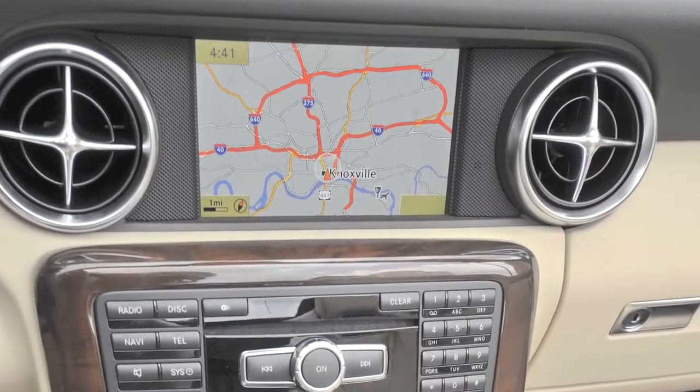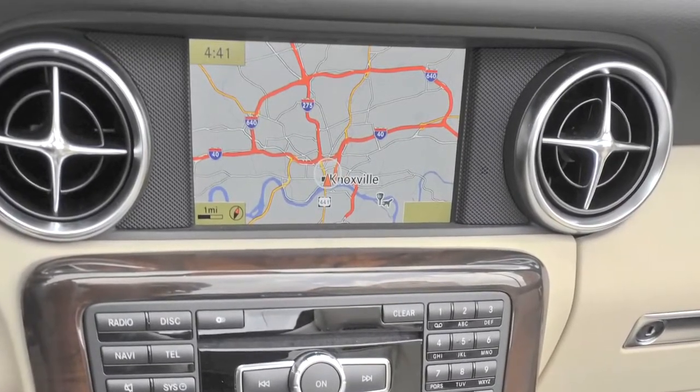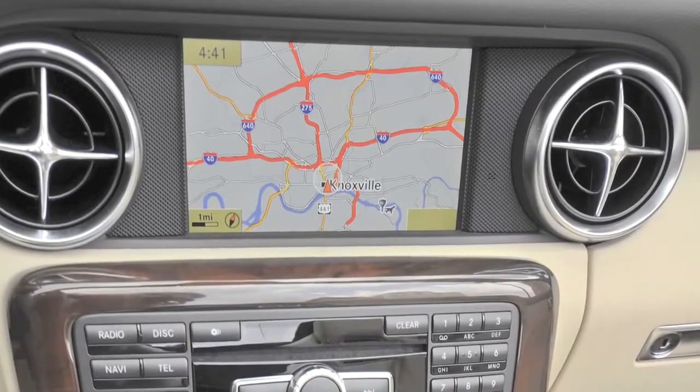So you can put the navigation instructions on the small screen and have your album cover art on the big screen, or you can have the map on the big screen and your trip computer or audio info on the small screen.